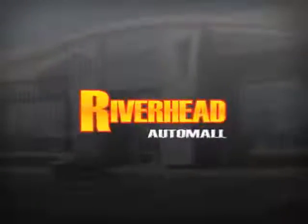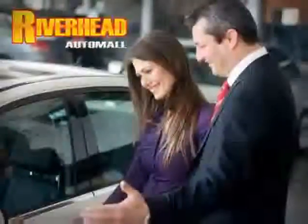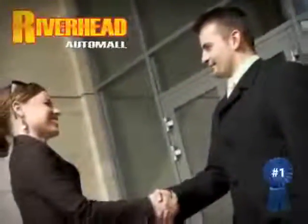Are you searching for a quality pre-owned vehicle? You found it right here at Riverhead Auto Mall of Riverhead. Come visit our comfortable indoor showroom and browse over 200 vehicles in stock and ready for immediate delivery. Riverhead Auto Mall of Riverhead, Long Island's number one certified in our area.